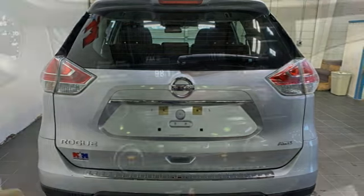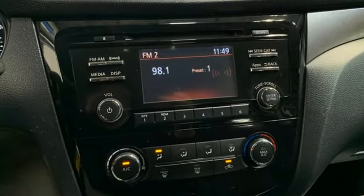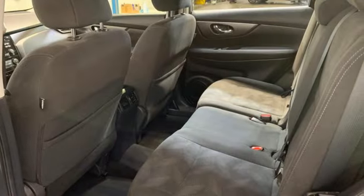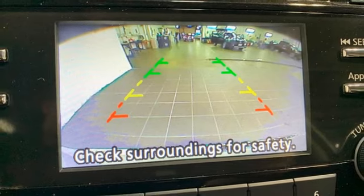It comes nicely equipped with features you'll love: continuously variable automatic transmission, manual tilting steering column, Bluetooth wireless audio streaming, and manual telescoping steering column.